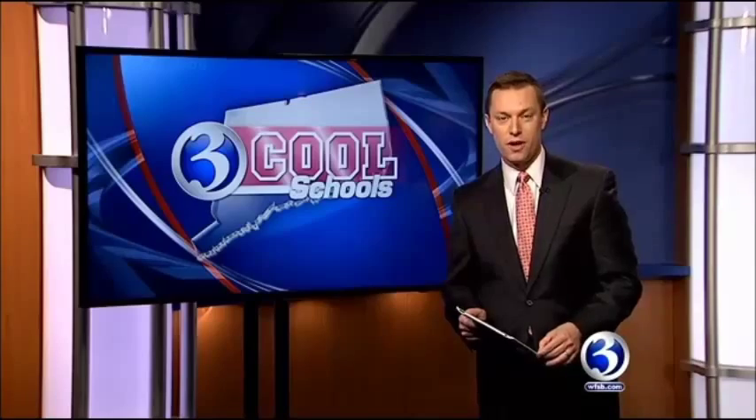Hey, it's Friday morning. That means it's time to feature another cool school. Today we're showcasing Krex Academy of Aerospace and Engineering in Bloomfield. Channel 3's Mark Dixon has more with students working on a digital engineering project.